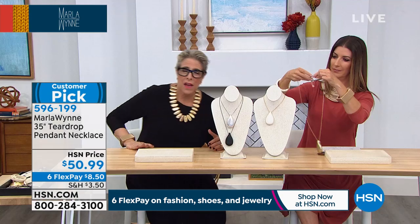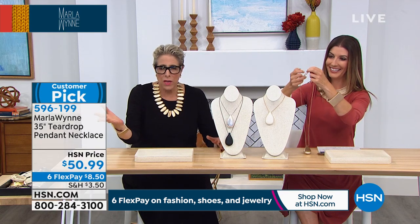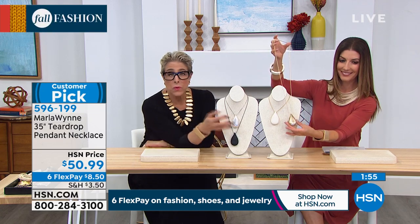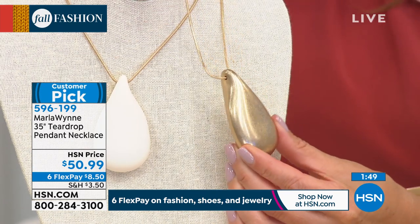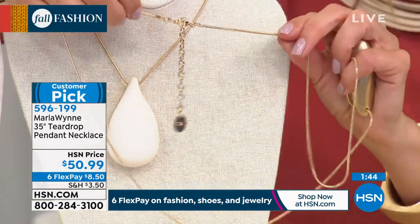My mom used to bring jewelry on trips that had to be locked in a box in the hotel lobby — and every time she got dressed, she had to go retrieve it. That's not what this is. This is fun, this is easy. It's costume jewelry at its very best — fashion jewelry — and what it's intended to do is make a statement. My clothes are very simple, so I like the jewelry itself to make a big statement.